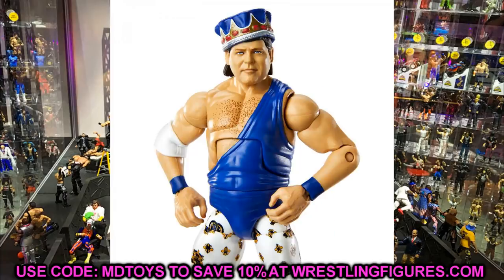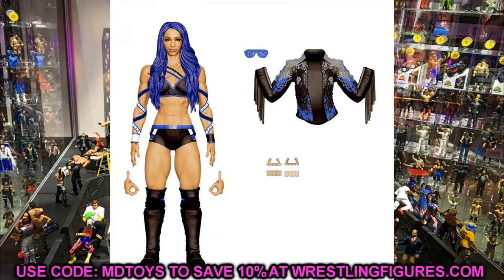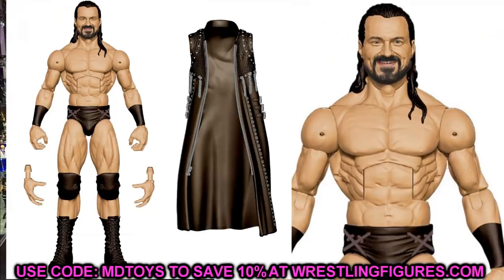Moving to Elite Series 83 — they showed render images of Baron Corbin and Sasha Banks with no updates, as expected. Diving into the rest, we have Drew McIntyre, which looks pretty good. It's similar to his other figures since Drew doesn't switch up his attire much, but you get the entrance vest and a great smiley head sculpt. I like this attire with the iron swords better than his previous one — and it looks like they're giving him the Macho Man torso similar to Matt Riddle.